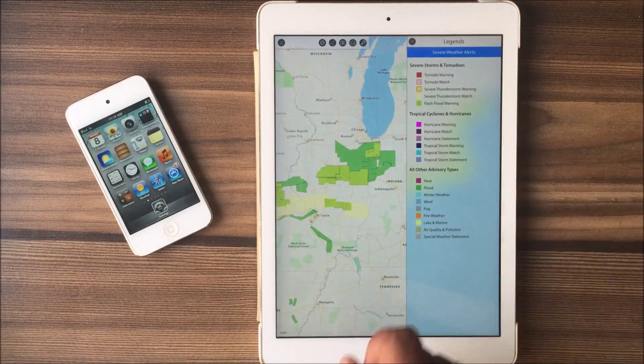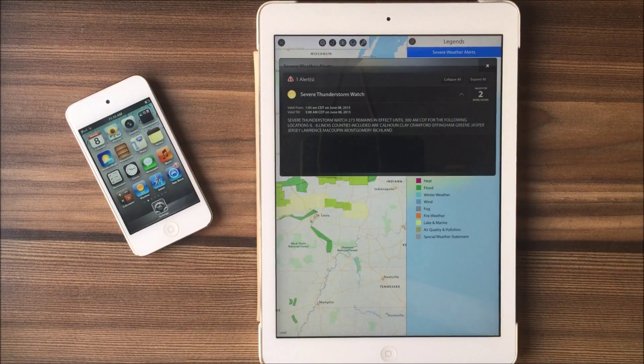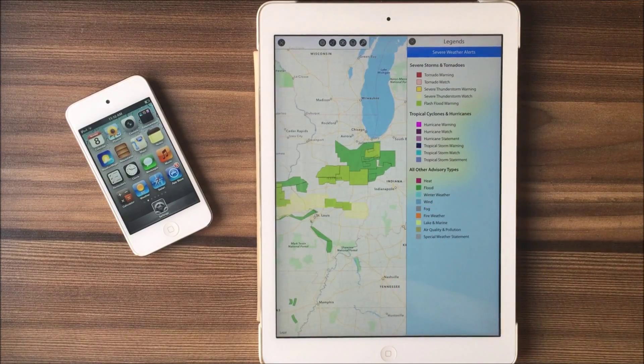Now let's move on to the severe thunderstorm alert. This is issued when a storm is approaching with hail three quarters of an inch or greater and wind greater than 58 miles per hour.